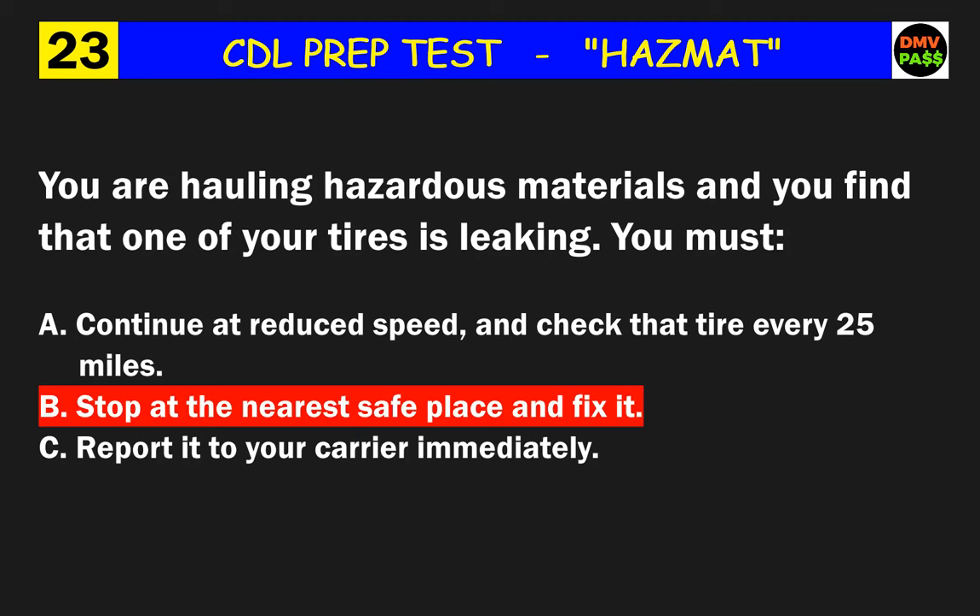Question 53: Which of the following must drivers have in their possession while transporting class 1.1 or 1.2 explosives? The correct answer is A: the written route plan.